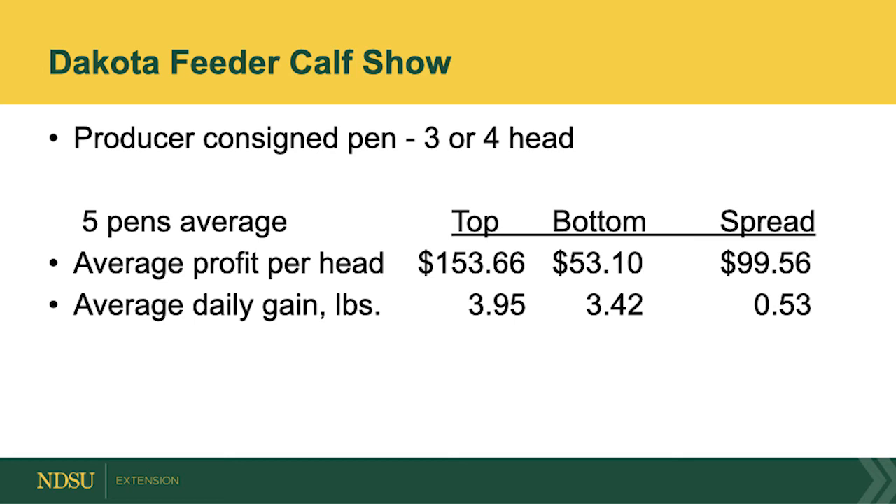If we look at average daily gain, the top five pens of calves averaged a half a pound greater average daily gain than the lower ones. Feedlot performance is important. This year we didn't collect carcass data, but carcass data is very important too. It's a great producer project to learn more about how your calves perform that you raise on farm.